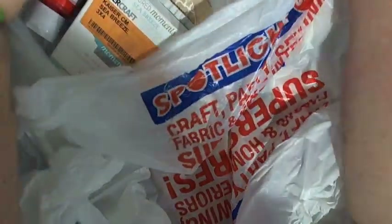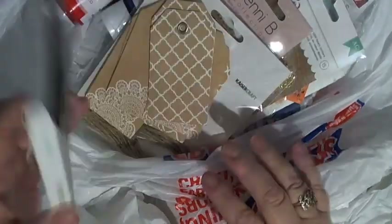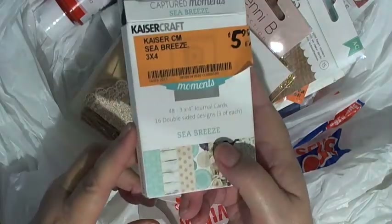So today I went to Spotlight, which is probably our main store — like you would go to Michael's or Joanne's. I just think this will be really interesting for you because it'll give you an idea of what we have to pay for things here, and it really is quite astronomical. So I got some things on special, which I was really happy about.